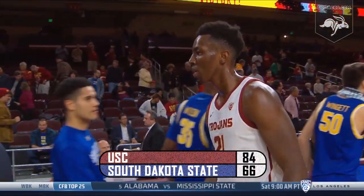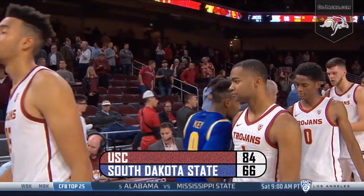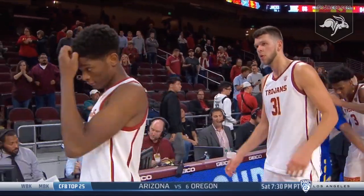Your final score once again here from the Galen Center at USC: the Trojans 84, the Jackrabbits 66.